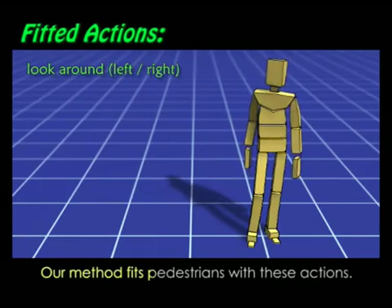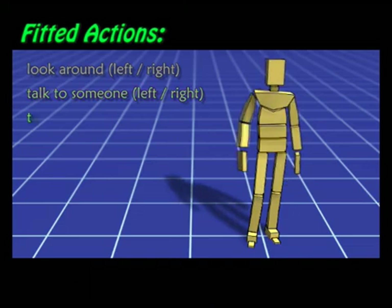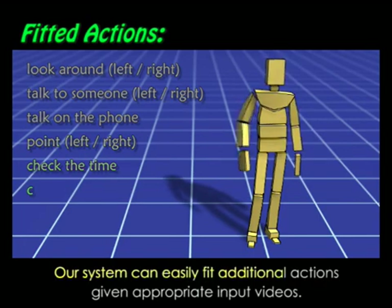Our method fits pedestrians with these actions. It's an example-based method, which learns from real crowd videos which actions to assign, when to assign them, and for how long. Our system can easily fit additional actions given appropriate input videos.